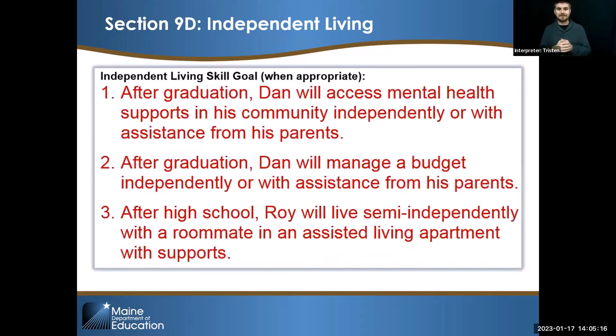Here are some examples of independent living goals: After graduation, Dan will access mental health supports independently or with assistance from parents. Or he'll manage a budget independently or with assistance from parents. Or Roy will live semi-independently with a roommate in a living apartment with support. And don't forget, this is only the second of two places where you can put an NA if the team doesn't feel that the independent living goals are necessary or appropriate for that student.